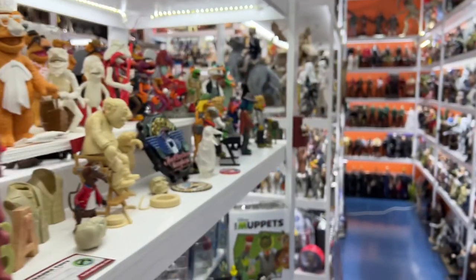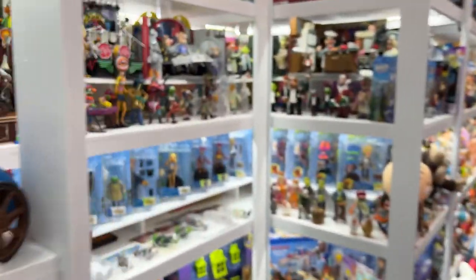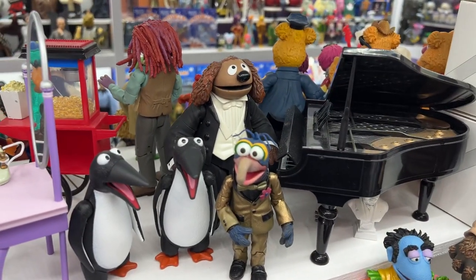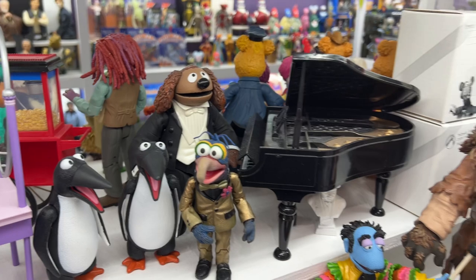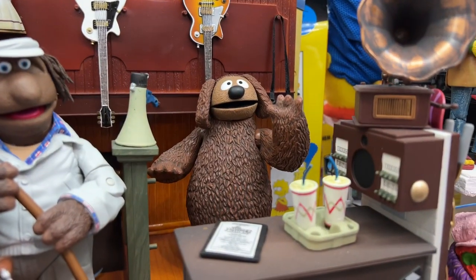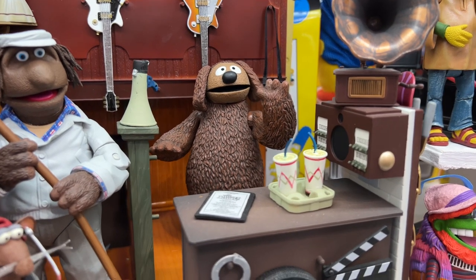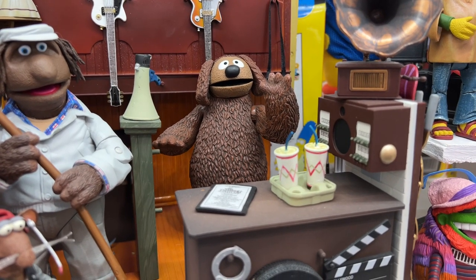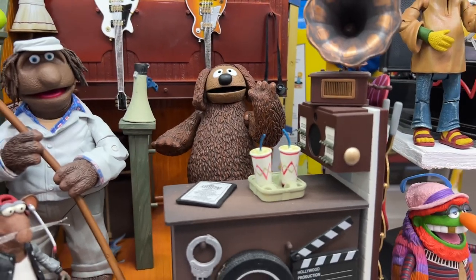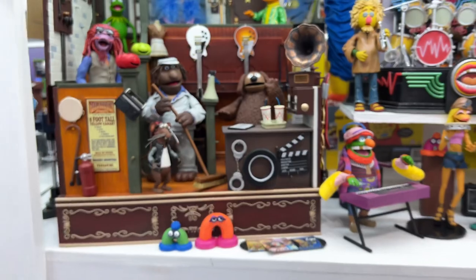We're going to go around to the other side and talk about Rolf. They did Rolf several ways. I know people were a little disappointed that the main way he came out was in the tuxedo — I also have the white tuxedo version — but it's really the one that came with the playset, where he's not wearing any costume at all, that's my favorite. Nice classic look for Rolf. Because he came with the playset, he's a little harder to get these days, but he is easily the best version.